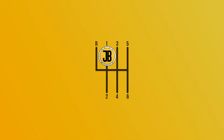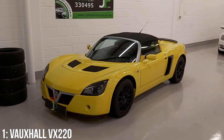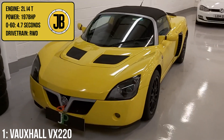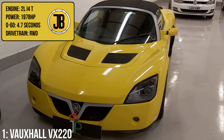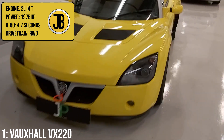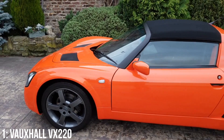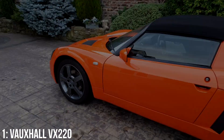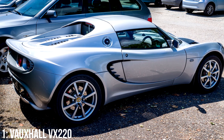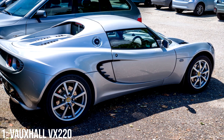Taking the top spot is the 875kg Vauxhall VX220 — or the Opel Speedster for viewers on the continent — specifically with the 2-litre turbocharged inline-four engine which puts out 197bhp, the least on this list, but the quickest 0-60 time of 4.7 seconds, hence I've given it the top spot. I've organised these cars by 0-60 times to reduce bias. The car was built at the Lotus plant in England and is incredibly similar to the Series 2 Elise, as Lotus needed to replace the car to suit new European crash safety regulations.